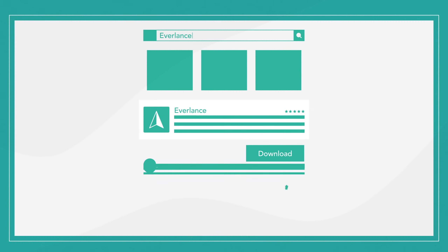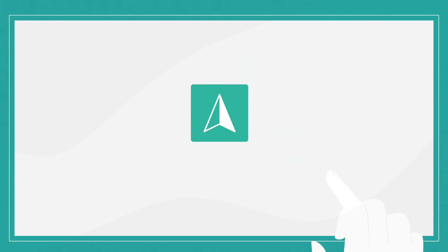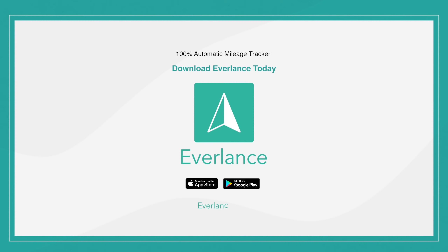Join over 300,000 users and download Everlance for free today. Available on iOS, Android, and the web.